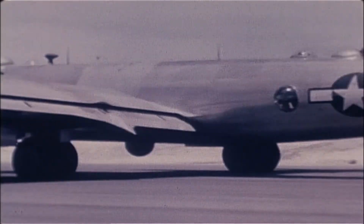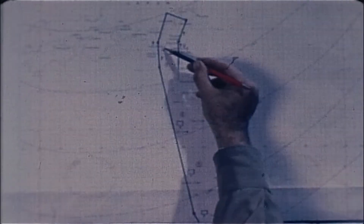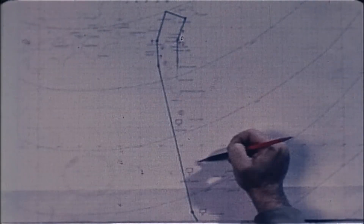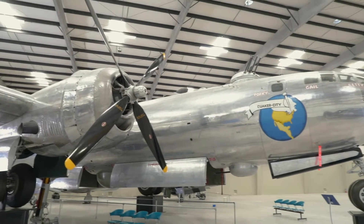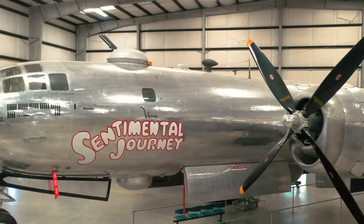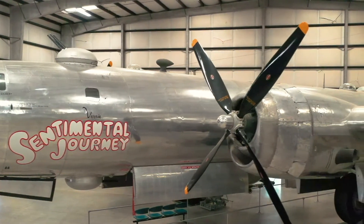This B-29, on loan from the National Museum of the United States Air Force, began its journey on April 6, 1945, when it was delivered to the Army Air Forces. Assigned to the 330th Bomb Group on the island of Guam, it was given the group identifier K-40 and named Quaker City in honor of Philadelphia. The crew gave it a more personal name, Sentimental Journey, for the lyrics sung by Doris Day that gave the men hope of their return trip home.